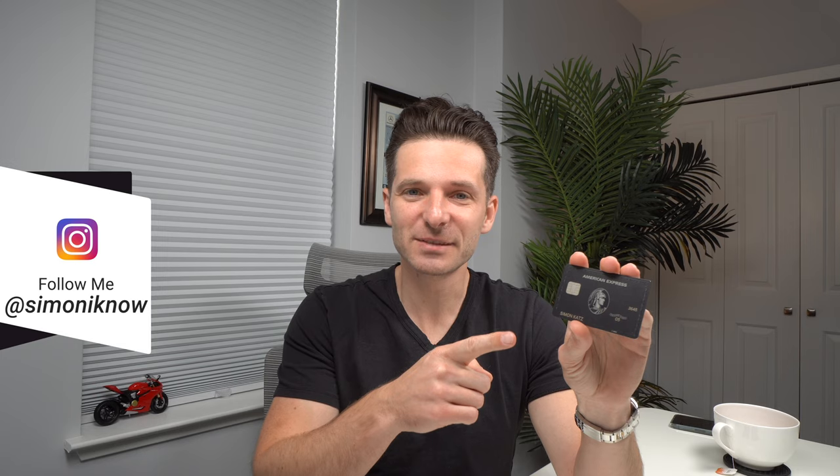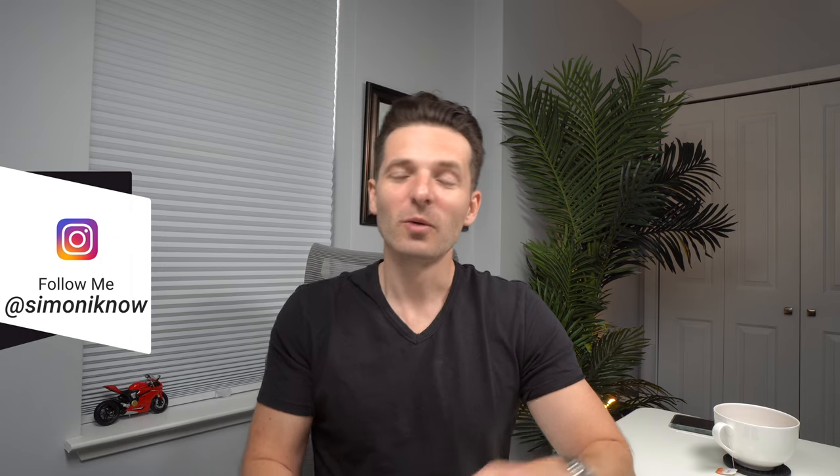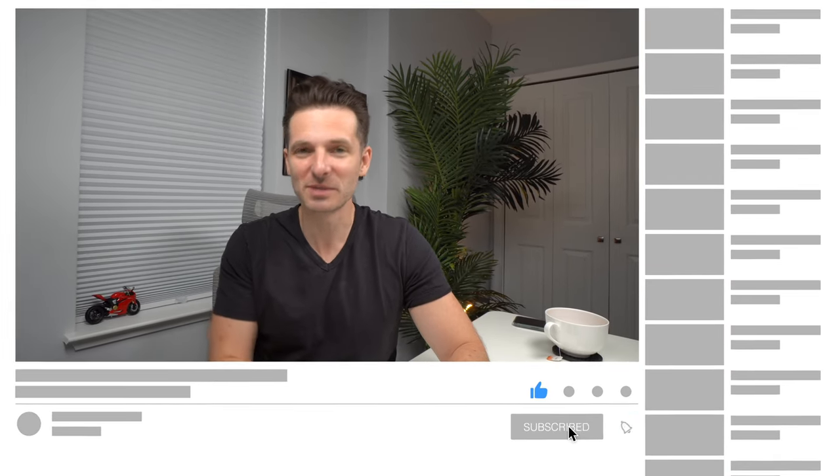Simon here, and today I wanted to go ahead and make a video on the most expensive thing I bought on the American Express Centurion card, which is also known as the original black card or the black card. People ask what can you buy with this credit card or what's the most expensive thing you bought on it? Some people have asked really ridiculous things like can you buy a house or a car? Well, my most expensive item may actually surprise you.